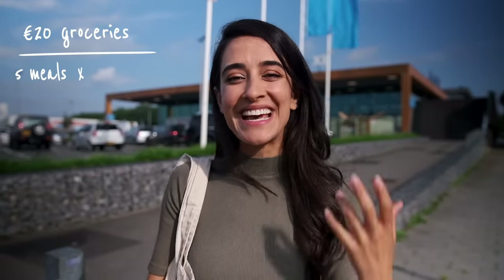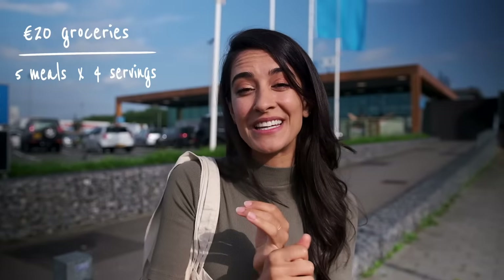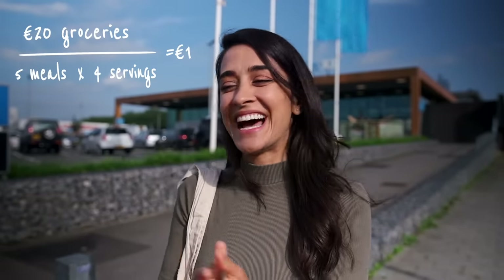This is our most ultra budget meal video to date. We're going to challenge ourselves to get under 20 euros worth of groceries — about 20 US dollars — and with it we're going to make five different days worth of meals. Each of these meals will serve four, so that means each serving is going to be under one euro each. I'm really excited to see what we can make. Let's go shopping.